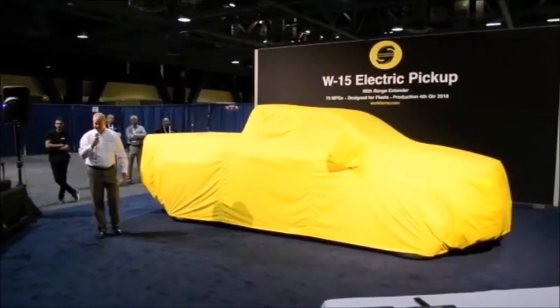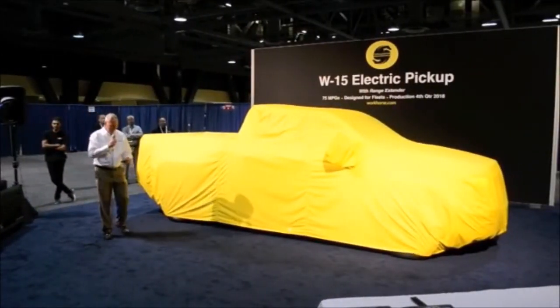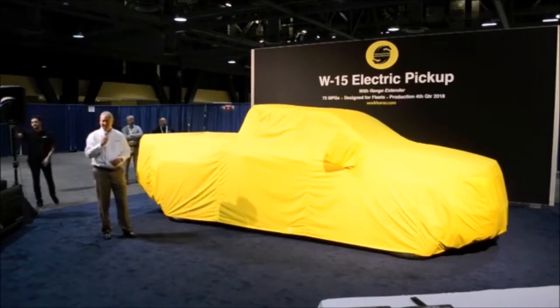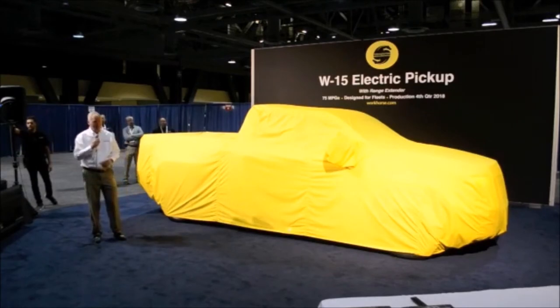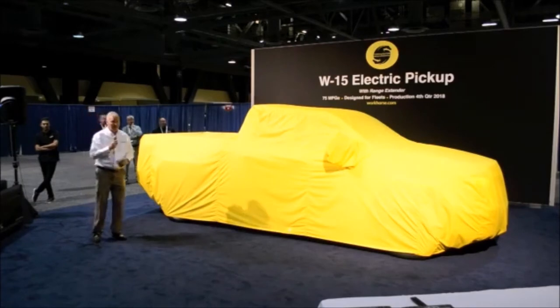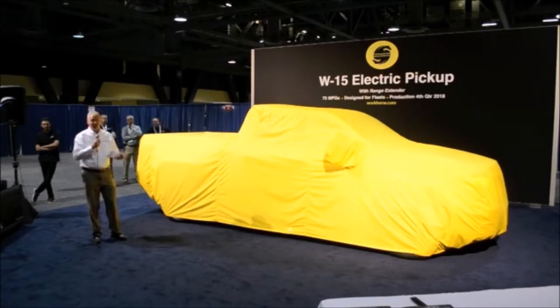Thanks, Mike. Thanks for everybody being here. I know we're probably all anxious to see the cover come off, but I just thought I'd take a few minutes to thank you on behalf of the entire Workhorse team. What we're going to show you here today is the world's first electric pickup truck. Pickup trucks are the number one vehicle in the United States, and to bring the first electric is very exciting to us. It is geared for fleet use — we built it and designed it from a blank piece of paper for fleet use.